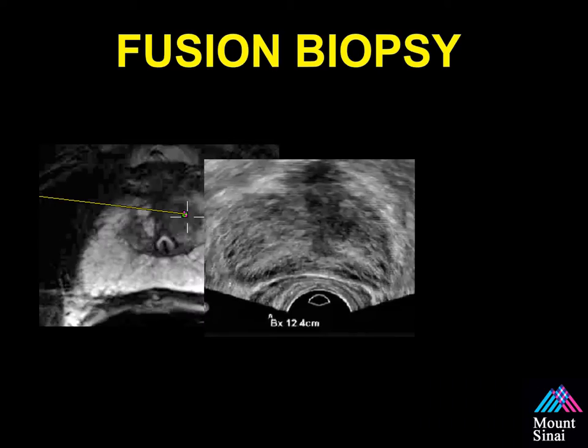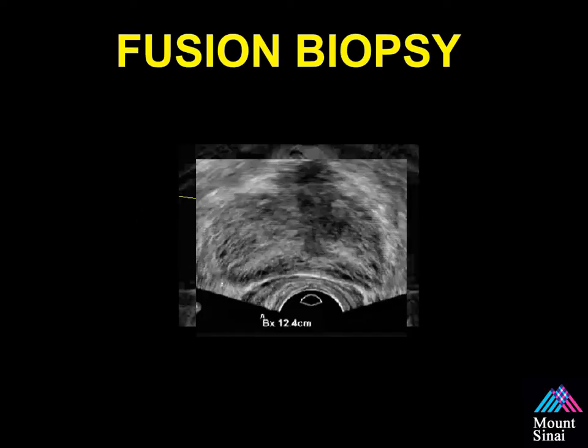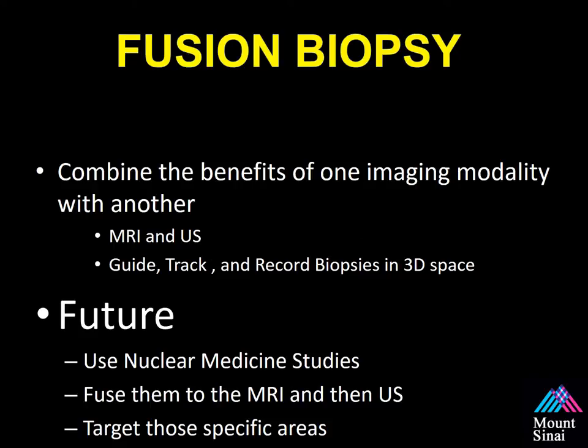This is a simplified example of fusion. The ultrasound is overlaid with the MRI. Each vendor accomplishes this in a slightly different way, but it combines the benefits of MRI's high sensitivity and specificity for detecting prostate cancer with the ultrasound's ability to perform real-time imaging in the office inexpensively. This technology allows us to guide, track, and record biopsies in 3D space.